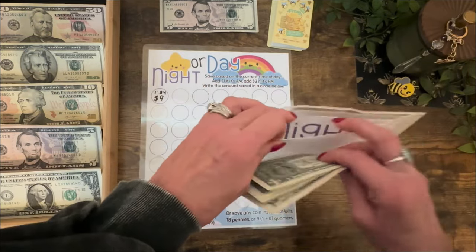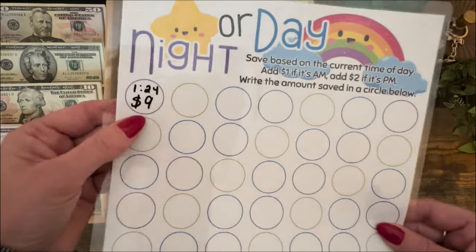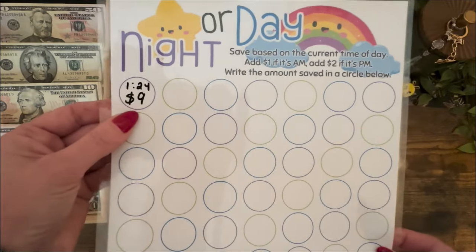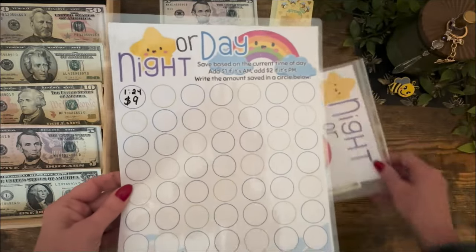We've got our Night or Day envelope — I've got my $9, going ahead and putting that in. If I was saving coins, I could have saved nine quarters for $2.25, or nine dimes for $0.90. The possibilities are endless with these savings challenges.